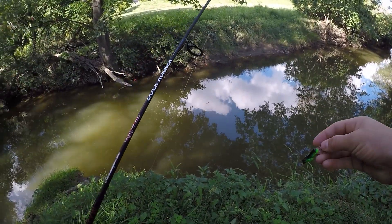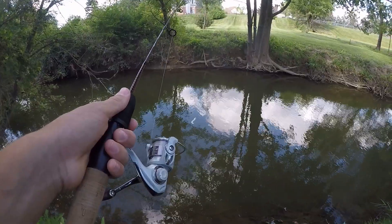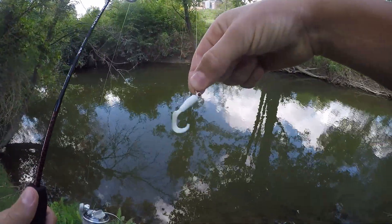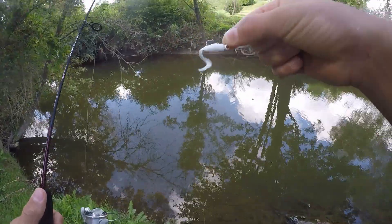That was a bit of a surprise catch — I don't normally catch bass in this little creek, and I got that little largy on the crickhopper too. We've been fishing with that little crickhopper for pretty much the whole time, so I just switched up to this little curly tail grub on a jig head. This is also one of my favorite baits to catch pretty much anything, so we'll see what we can catch with this.